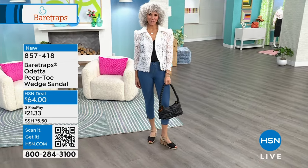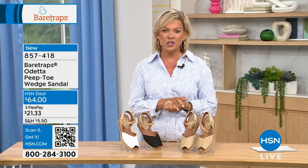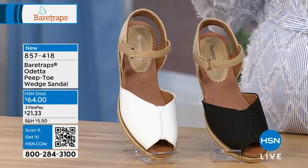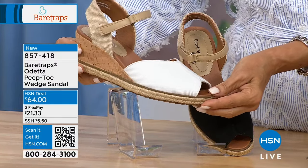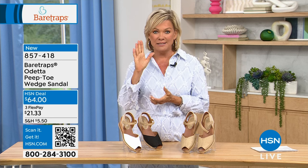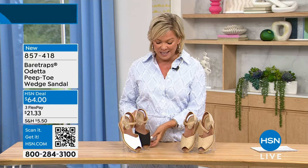Shop with confidence knowing that if you decide against it for any reason, send it back and all your money will be refunded — whether you paid in full or used FlexPay. Free exchanges apply to shoes as well. HSN card holders can add an extra FlexPay installment, bringing the cost to around $13-14. There's also a $10 credit available when you get an HSN card for your first purchase.